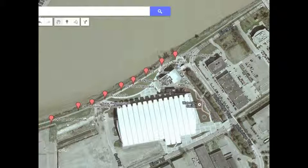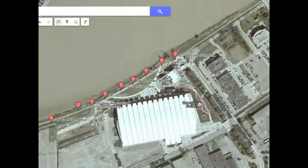We are creating a cross-platform app called Lulu Suite: A Gold Rush Tale in Eight Acts. It's an interactive, GPS-triggered walking experience along the Fraser River. It's not an app in the traditional sense — where they're practical and serving immediate needs, like when's the next bus or how many calories in this muffin, or games. This app is most closely allied with a game, but one without the point of winning.